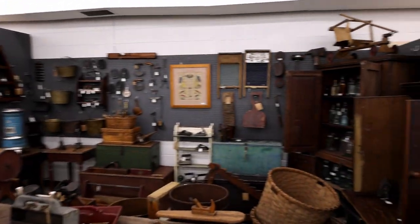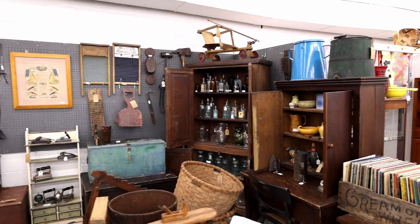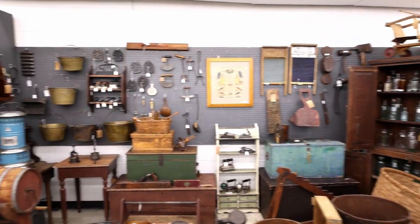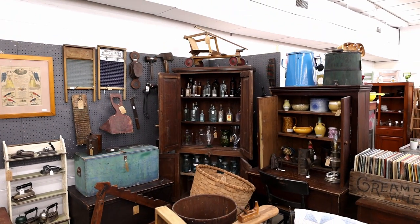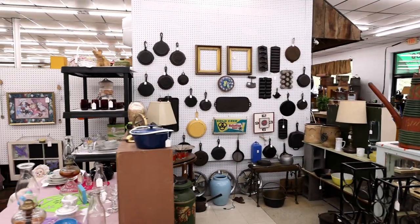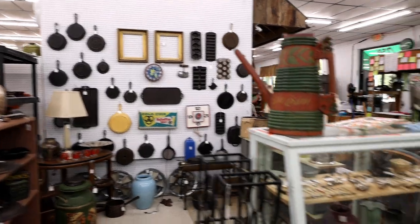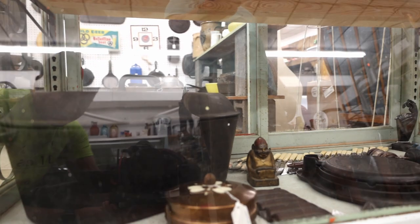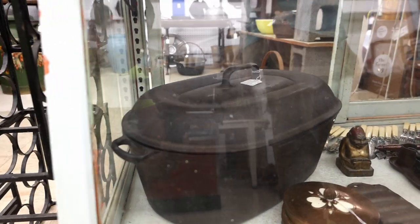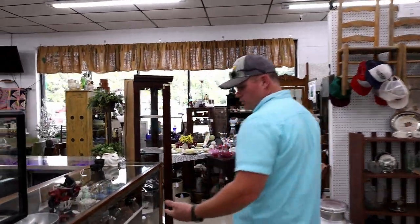Joe over here always has great things — some great brass pails, some wonderful working tools, great bottles over there in the corner cabinet, and always keeps some good stuff. Our cast iron guy has some pretty good cast iron pieces. Down here is a pretty rare piece — a donut roaster with the lid. Pretty cool piece, fairly rare. We've got some good toys in here at the Back Porch Antiques.